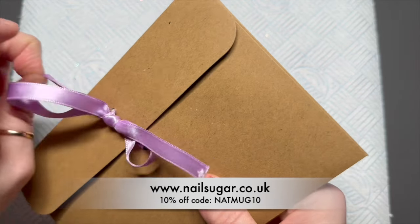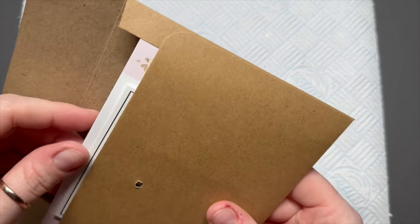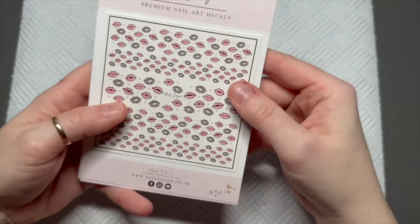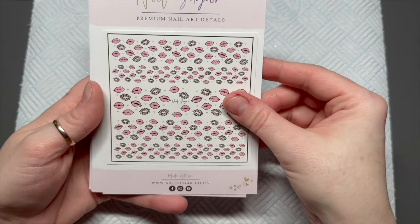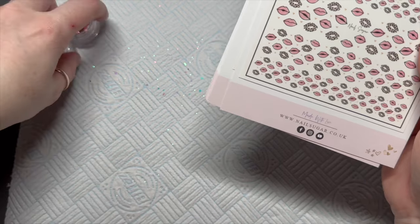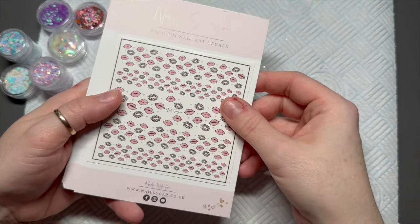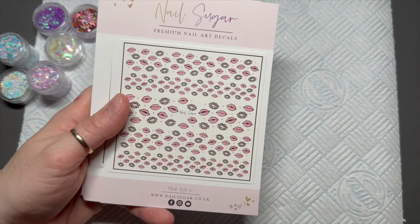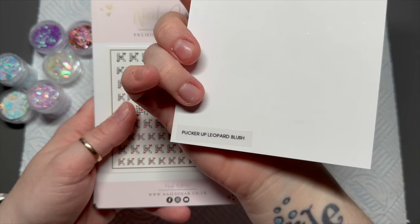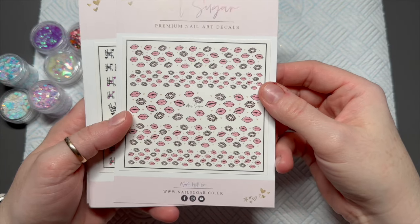You can save 10% on all Nail Sugar products using my code NATMUG10. Now, the decals — look at these, how cute are they! A lot of the older decals Karen has reduced in size so she gets more on a sheet, since a lot of people don't do big nails. You get a lot of decals to use per sheet.